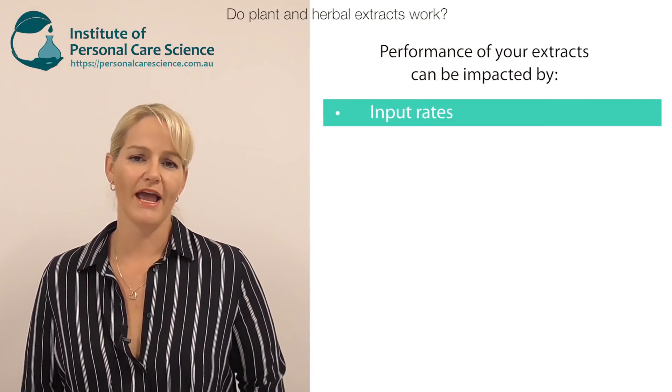Not all extracts are created equal — in fact, they're created very differently, and this can have a huge impact on whether the extract is going to do anything for the skin or just be a good marketing claim. If you're buying small quantities of cheap extracts or making your own, you really don't have any in vivo efficacy data to suggest those extracts are benefiting your skin. But if you're using an extract from a supplier that provides in vivo efficacy data through a proper clinical trial, then yes, that extract is going to provide some real visible benefits to the skin in the finished product.